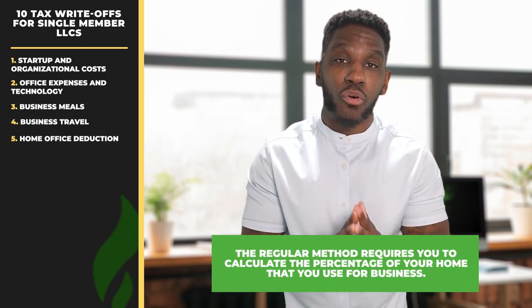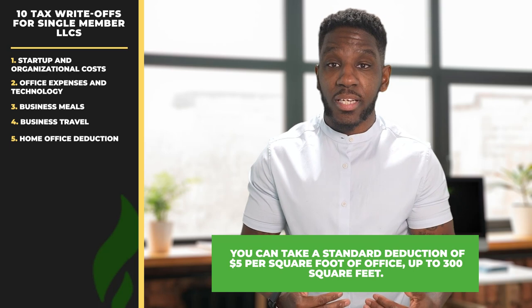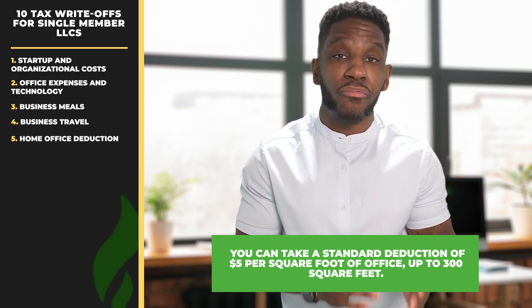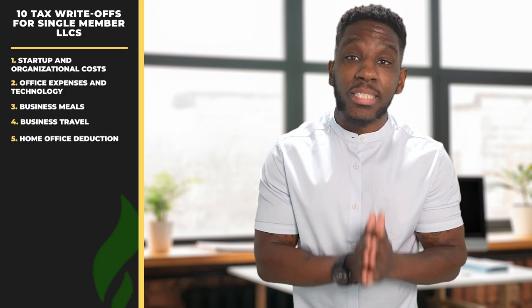The regular method requires you to calculate the percentage of your home that you use for business. For example, if your home is 2,000 square feet and you use 400 square feet for your office, you can write off 20% of your home expenses. With the simplified method, you can take a standard deduction of $5 per square foot of office, up to 300 square feet. If you want to skip the calculations, the simplified method may be easier, but choose the method that will give you the biggest write-off.